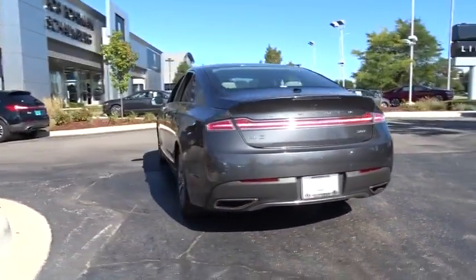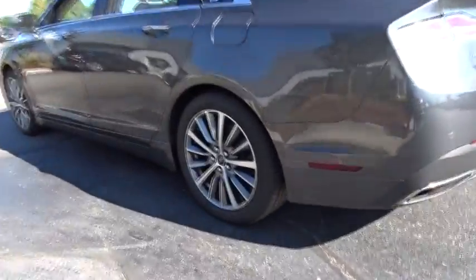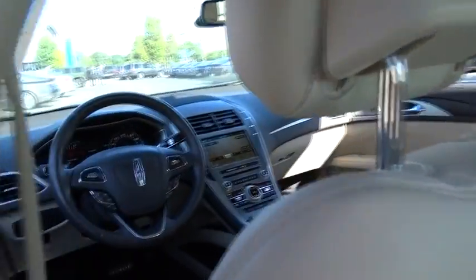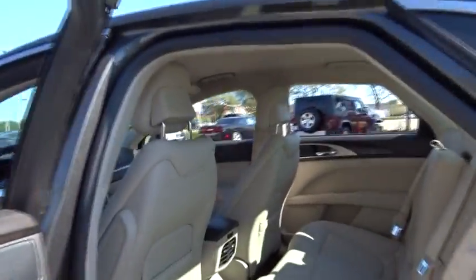Here are some of this vehicle's great options: power passenger seat, traction control, dual airbags, leather-wrapped steering wheel, power steering, four-wheel disc brakes, universal garage door opener, active suspension system, and electronic stability control.